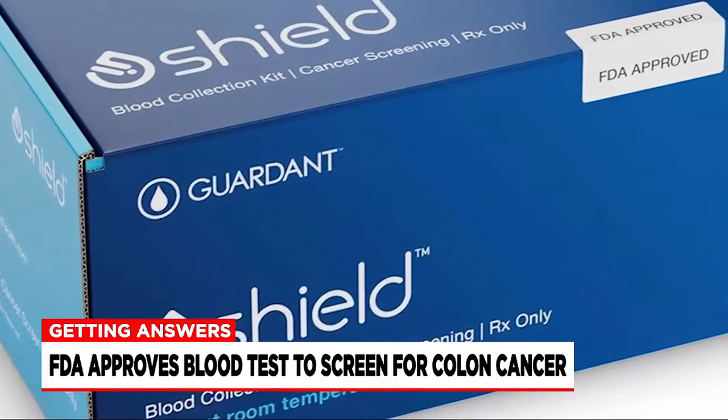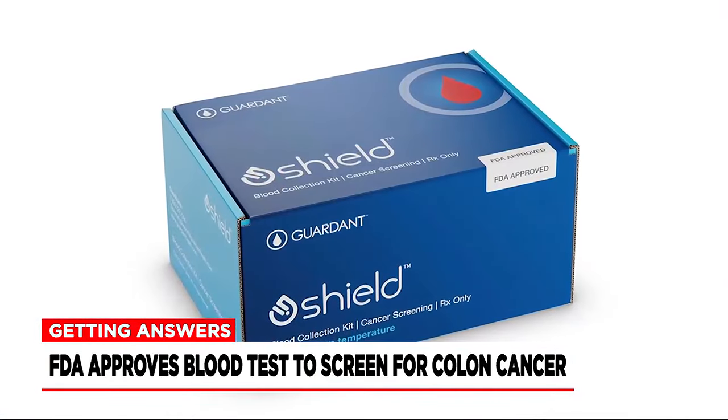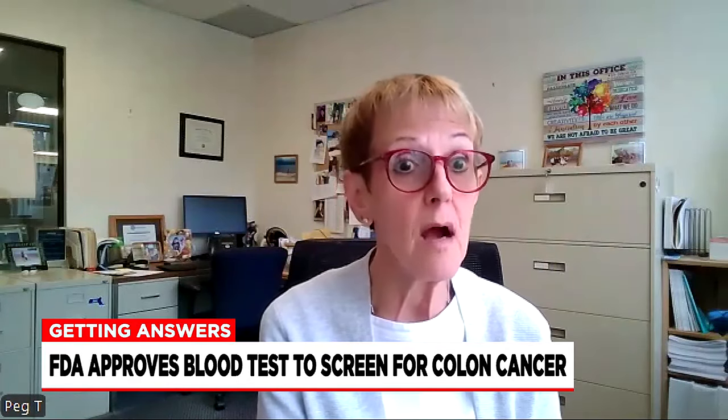Registered nurse Judith Parr with the Massachusetts Nurses Association tells Western Mass News this is a step forward in modern medicine. "I would say this is a welcome addition that physicians can now be armed with."